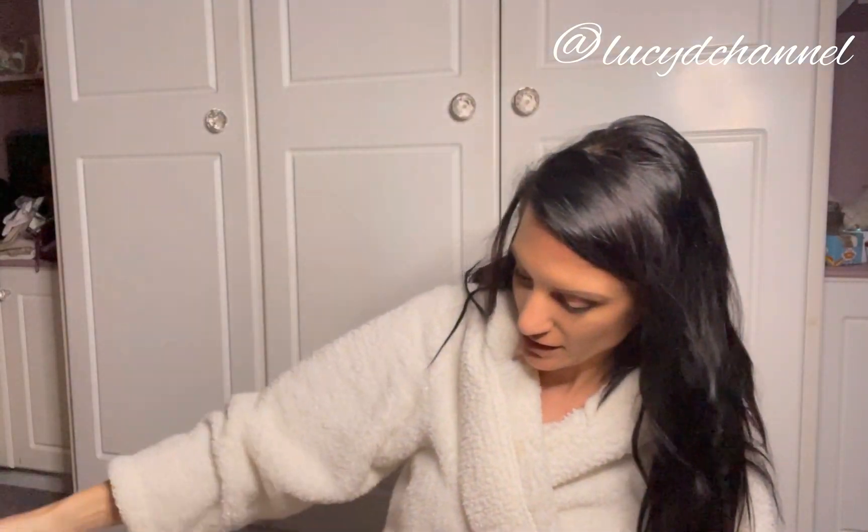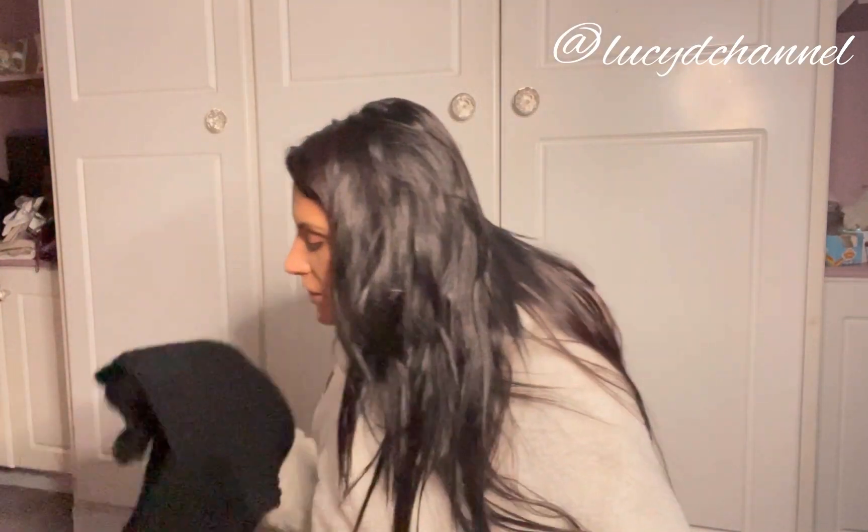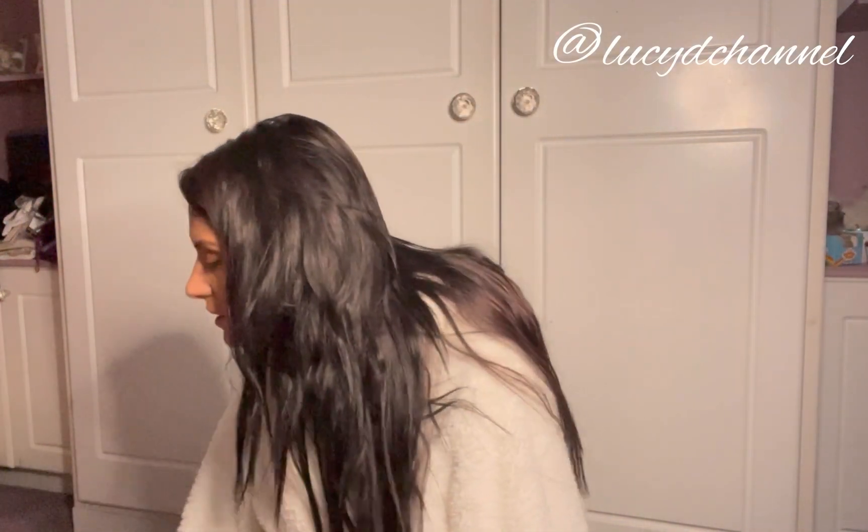Hey everyone, welcome back to my channel and welcome back to a brand new video. Today we've got a mixture — there's clothes everywhere. We've got Primark, Bershka, and H&M. Everything will be linked down below, everything I find in stock, so I hope you enjoy it.